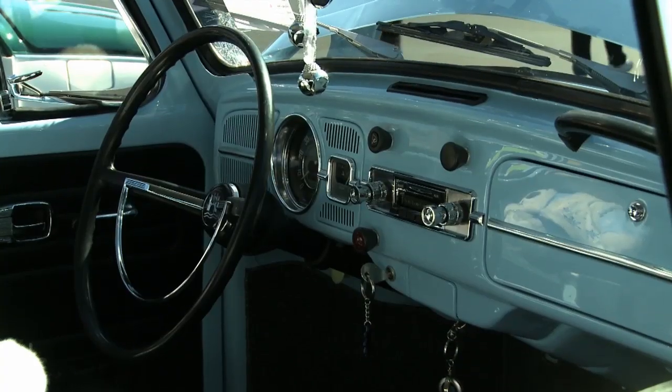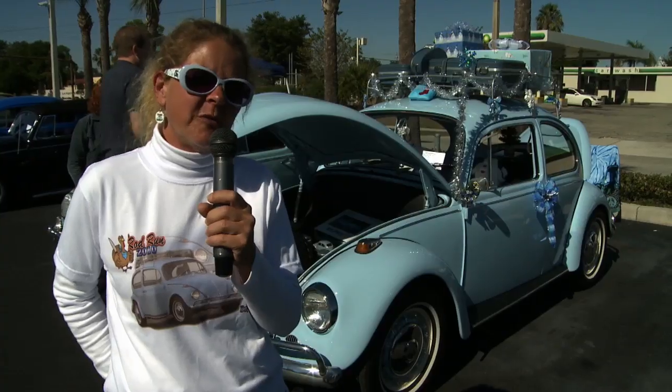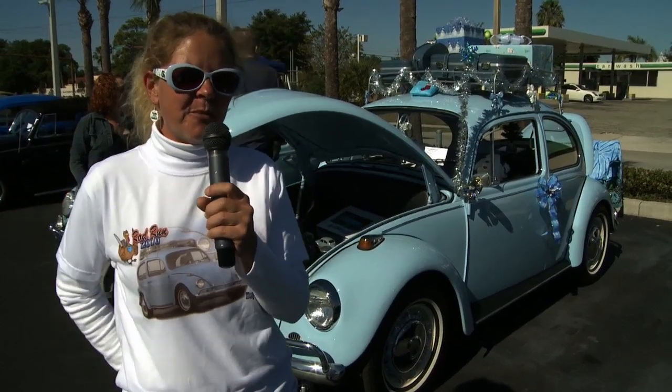I tore it apart down to the shell. I did the interior, the bodywork. My husband shot the paint and helped me assemble it back together, and it's won several trophies in the last couple months.